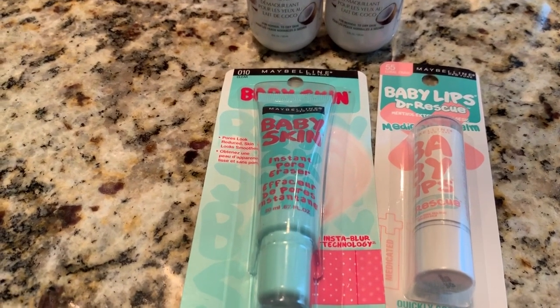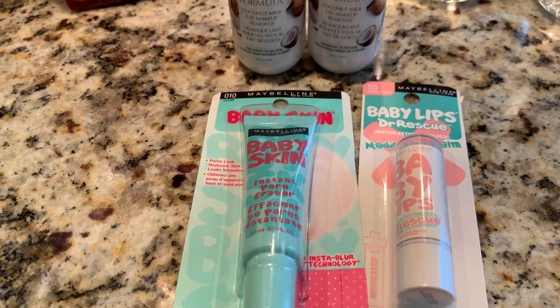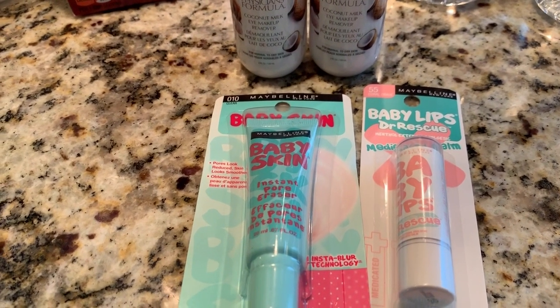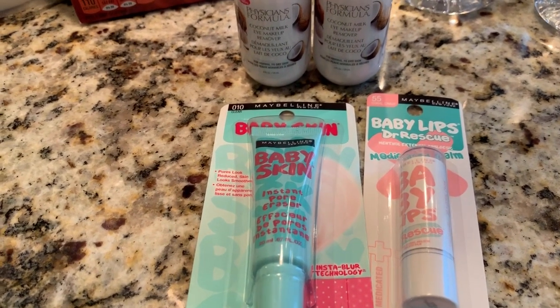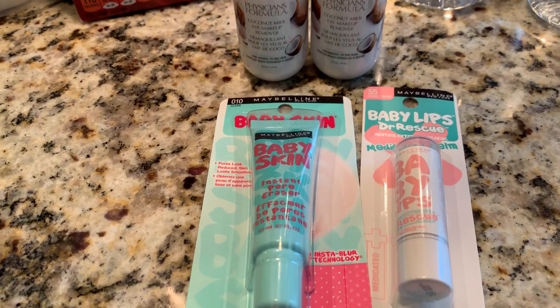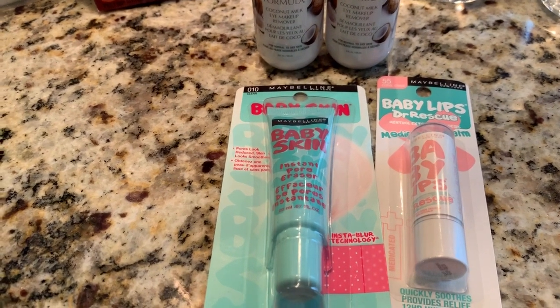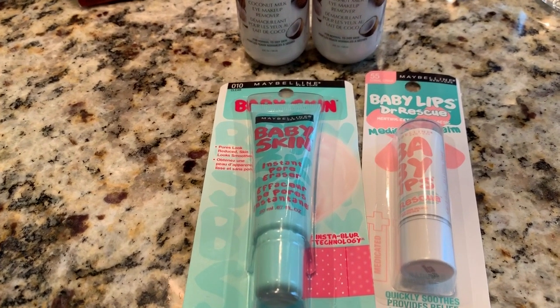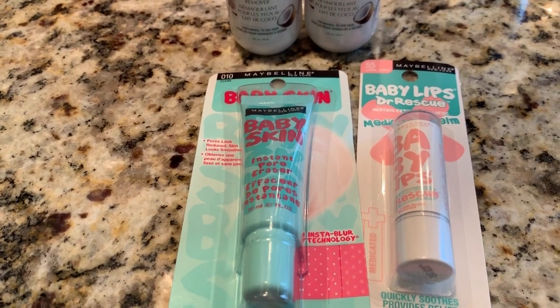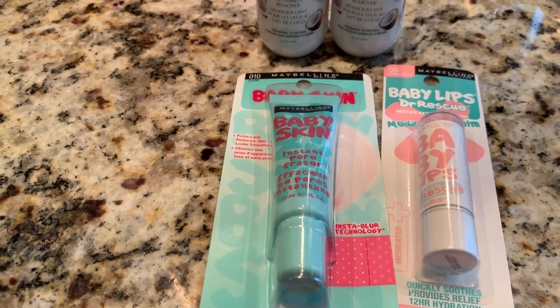I wanted to get something a little bit different this week, so I picked up one of these Baby Skins — a little more expensive at $7.49. I used that $3 off coupon, making it $4.49. The Baby Lips was $1.79. Then I got back the $5. I also had a 30% off cosmetics coupon that took off a little bit, so they came out to just about free.